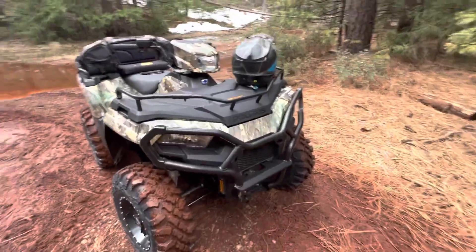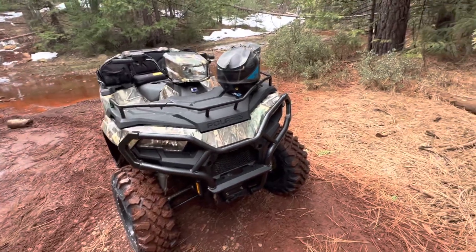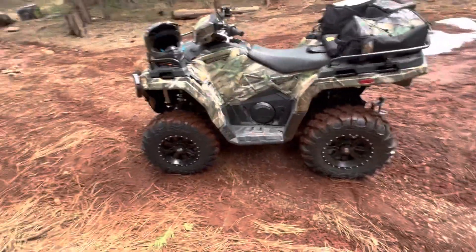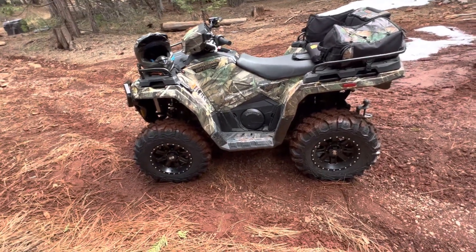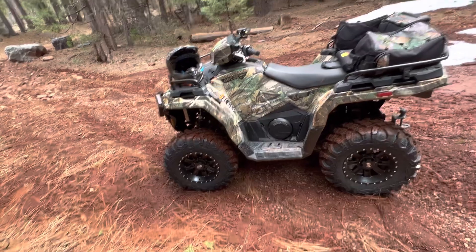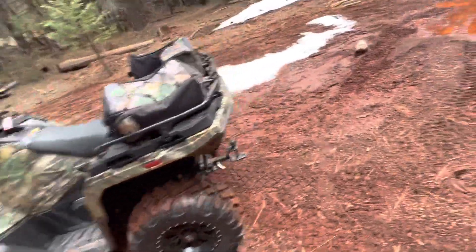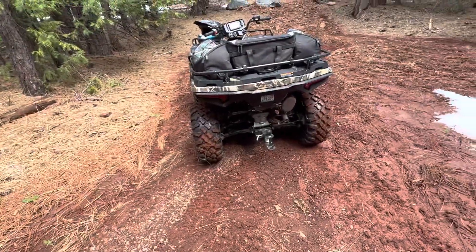I've got a winch and some handguards that I just haven't seemed to find the time to install yet. It is a bigger quad — not like the smaller chassis of some of the Hondas, like the Honda 420s, which are a little bit smaller. It's definitely a bigger machine. I had a Brute Force 750 in the past, and I would say this is right on par size-wise with it.